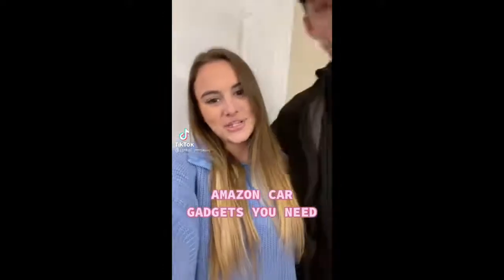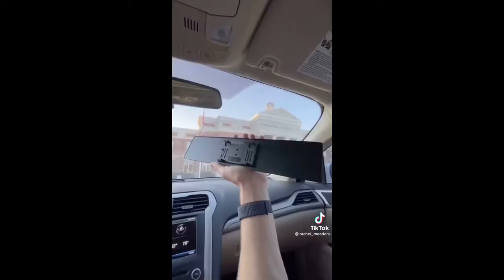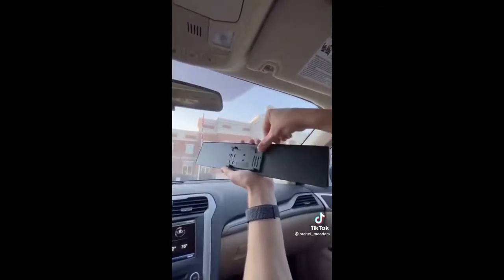Amazon car gadgets you didn't know you needed. This is probably the best product we've ever found for the car. It's a wide-angle panoramic rear view mirror that can fit any vehicle. It completely eliminates your blind spots and gives you a wider view than your original rear view mirror. It attaches using a spring clip on the back, and just by looking in your rear view mirror, you'll be able to see if there's a car in either of your blind spots without having to turn your head.